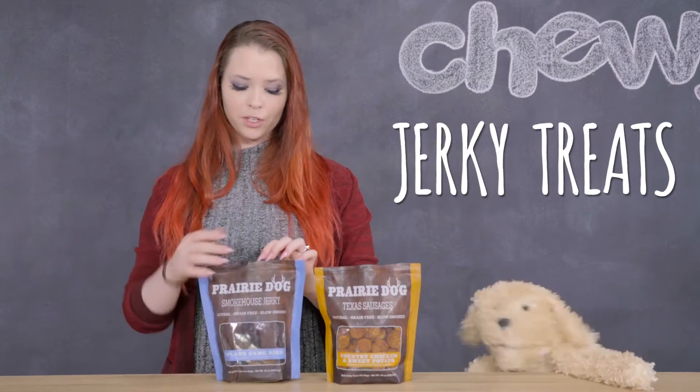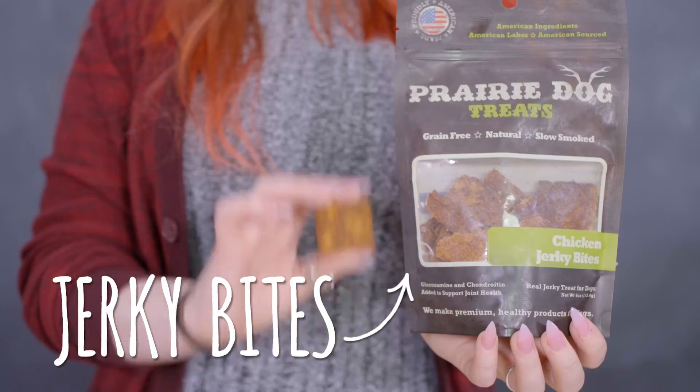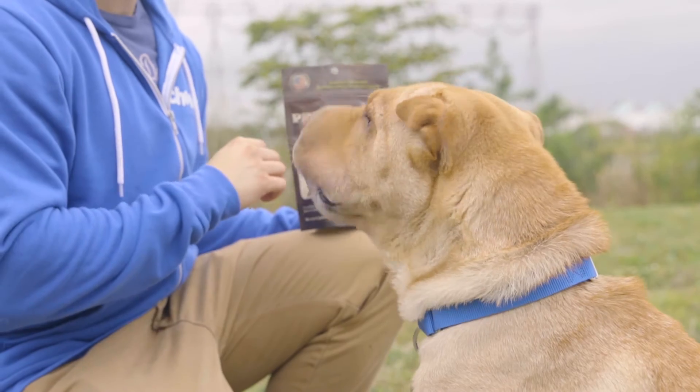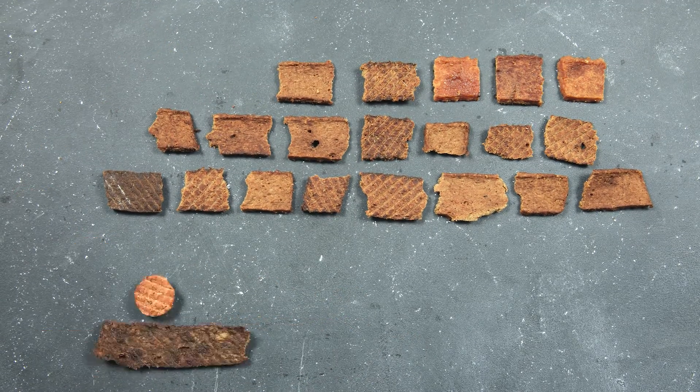The jerky treats come in a larger strip so you can give your friend something to chew on for a minute, but probably not more than a couple because these taste so good. If a jerky strip seems like a reward too large for your little pup's mouth, how about some jerky bites? Not only are these very easy to feed, but they feature all of the delicious proteins found in the smokehouse jerky line.